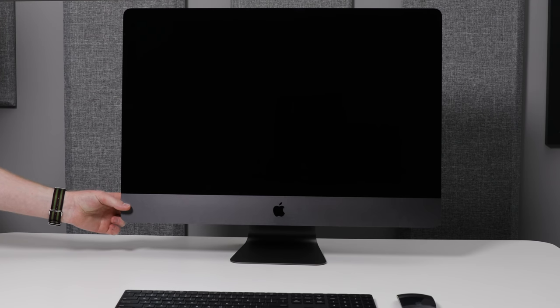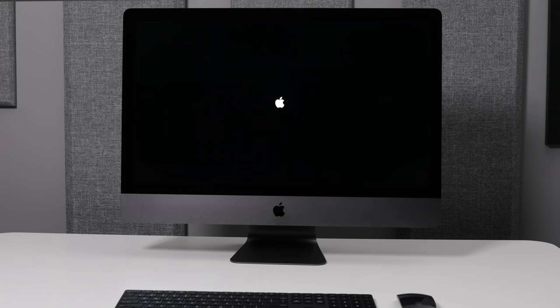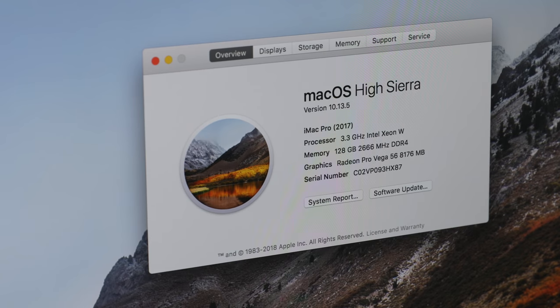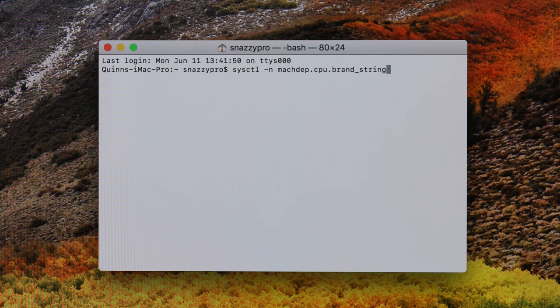But will it boot? I think I'm the first knuckleheaded idiot on the internet stupid enough to put an unsupported CPU inside this machine. And after an uncomfortably long moment of waiting — these Xeons take a while to boot — it boots just as it should! Not only do all 128 gigabytes of RAM show up, but so does the CPU: all 3.3 gigahertz of it. Awesome!